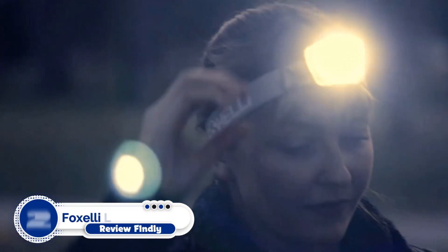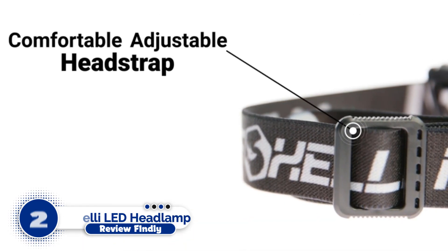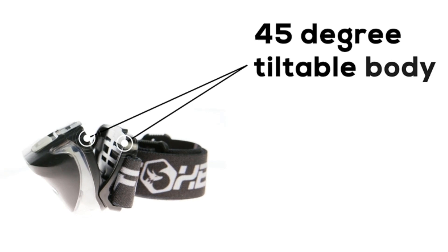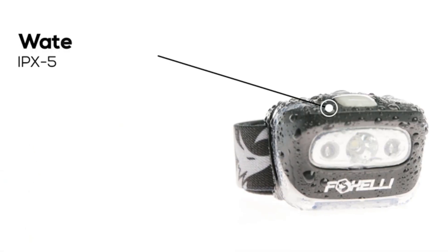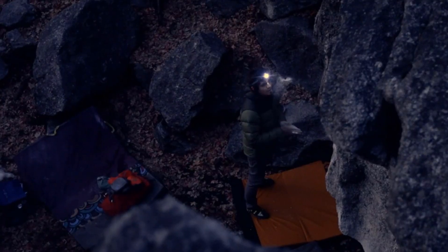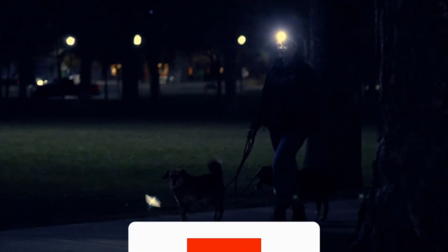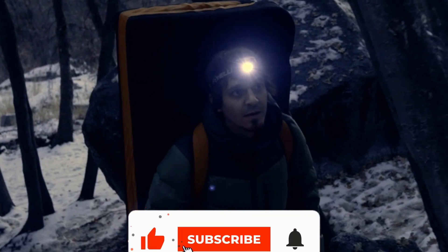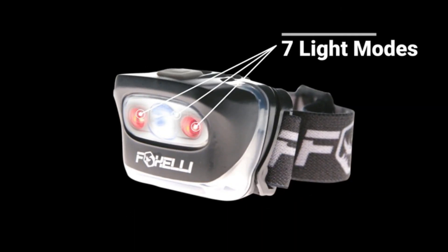Number 2: FOX LE LED Headlamp Flashlight. The FOX LE MX-20 headlamp costs $10 and has over 10,000 Amazon reviews. It provides a lot of the features found in more costly headlamps on this list at a fraction of the cost. It includes a variety of light settings ranging from 40 to 165 lumens, a long battery life, and a red light function. You get a lot of capability for less than half the price of every other headlamp on our list.